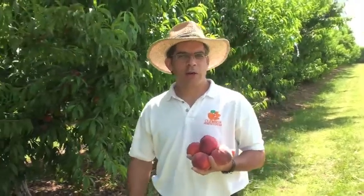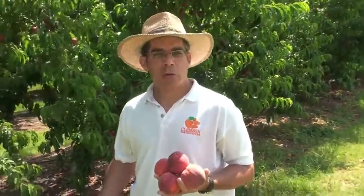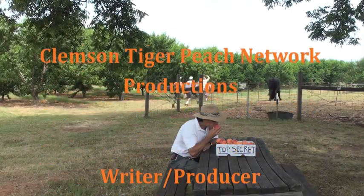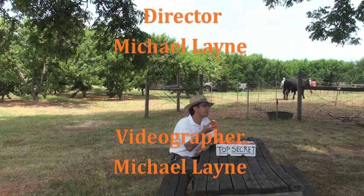For more educational videos and information about peaches, check out my Everything About Peaches website at www.clemson.edu/peach. And if you'd like to read my columns for the American Fruit Grower magazine, you can find them at their website at www.growingproduce.com.